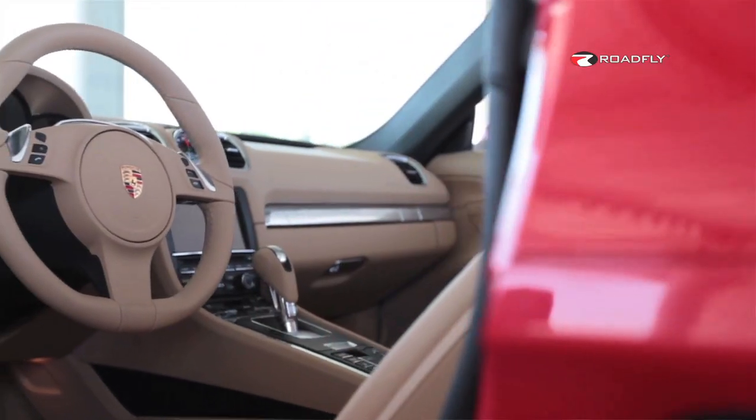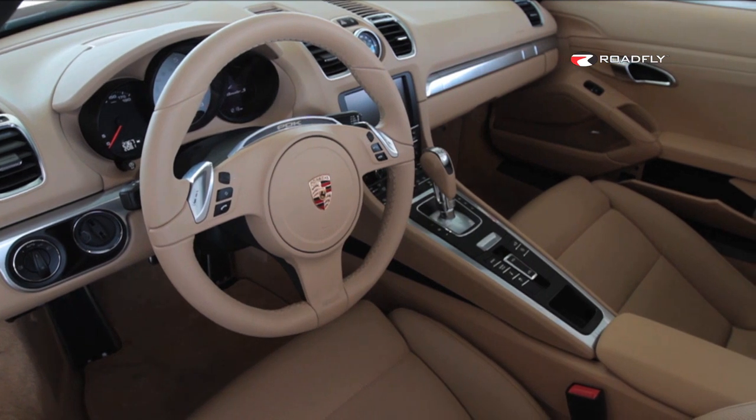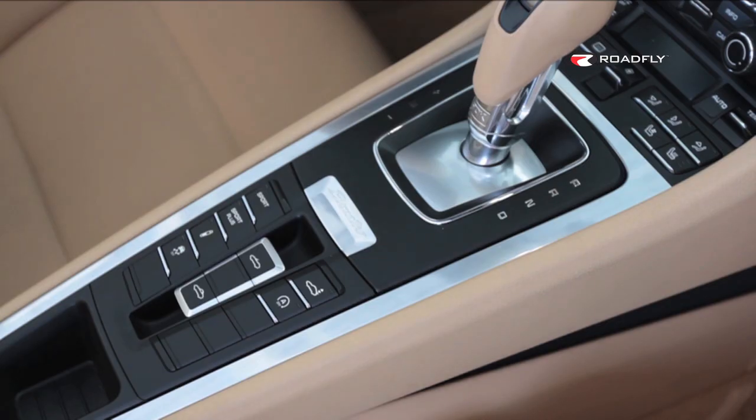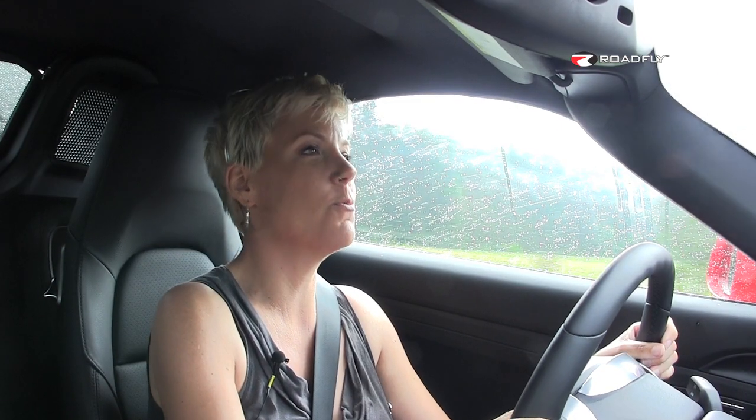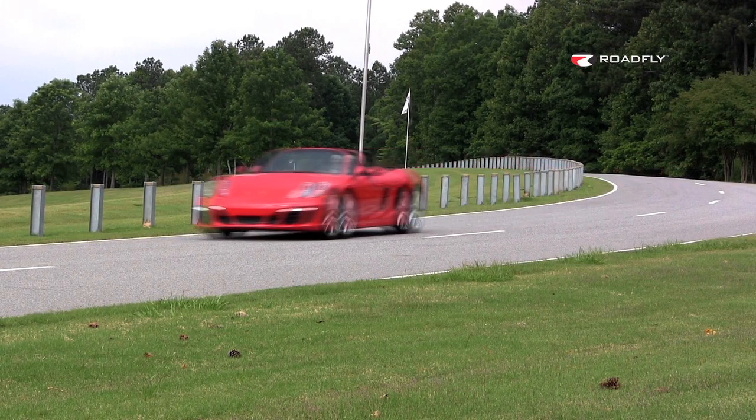The cockpit here in the Boxster S really is a driver-oriented cockpit. I don't feel like I'm sitting in it — I feel like I'm wearing it, and I love it. I just adore small cars where everything is right within reach with no back seat. I just love two-seater roadster convertibles. And since I love convertibles, this top will go up and down in nine seconds, and you can do that at speeds of up to 31 miles an hour. The road noise is nice and quiet for a convertible, at least now that it's not raining as hard.